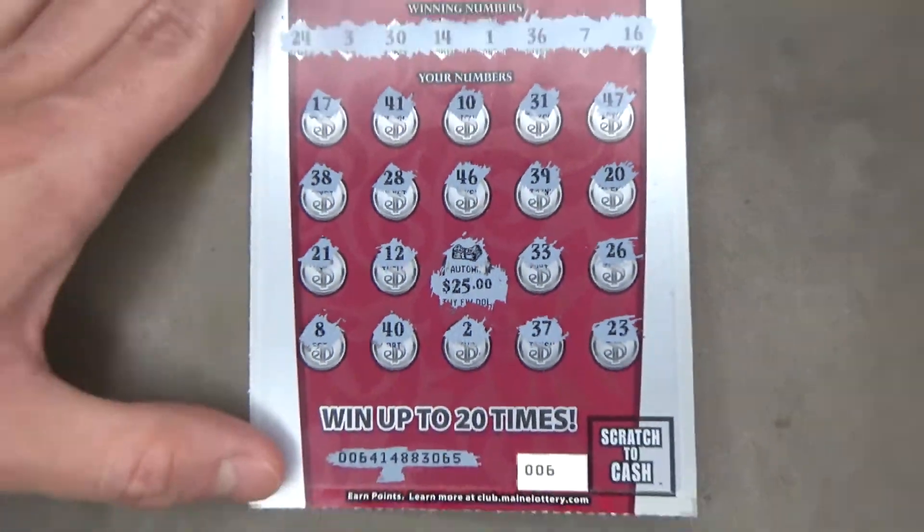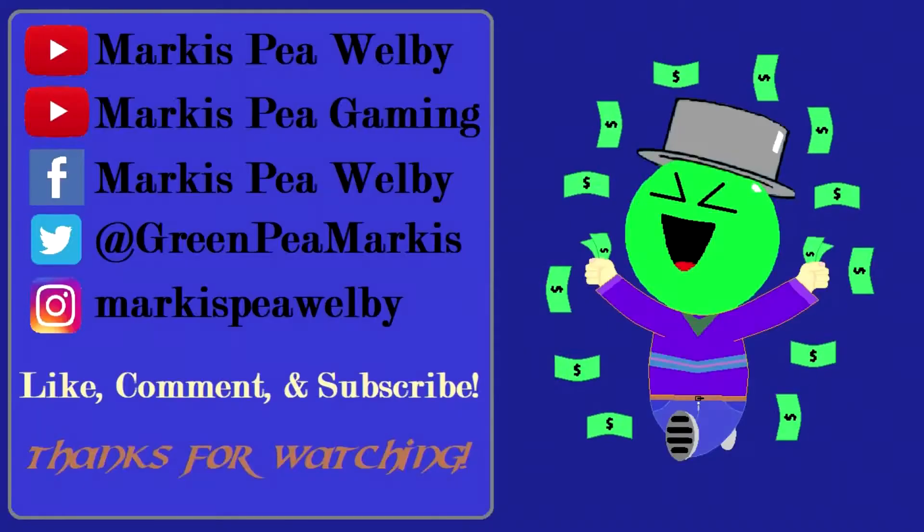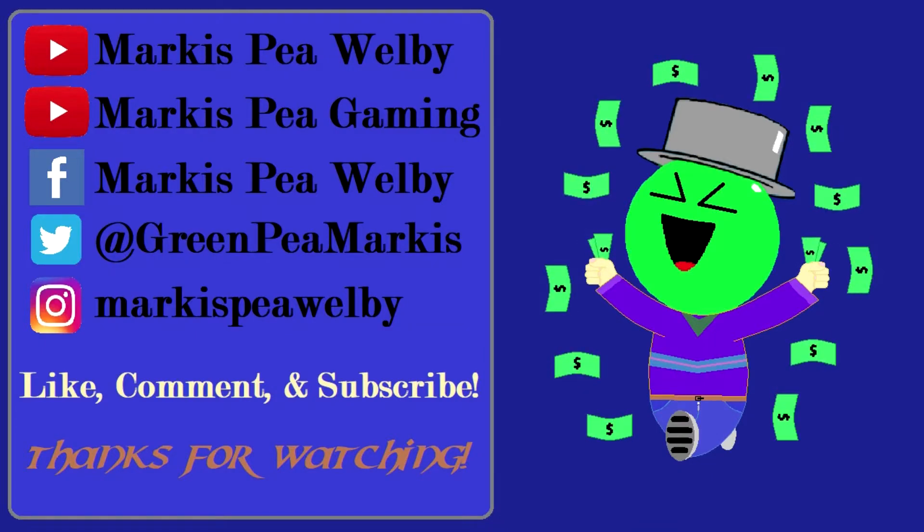And there you go, guys. That is going to do it for this ticket. Thank you so much for watching. Like and subscribe for more. And don't forget to check out my gaming channel, Marcus P. Gaiman, for video game let's play content. I will see you later, but until then, like always, take care. Have a lovely day.